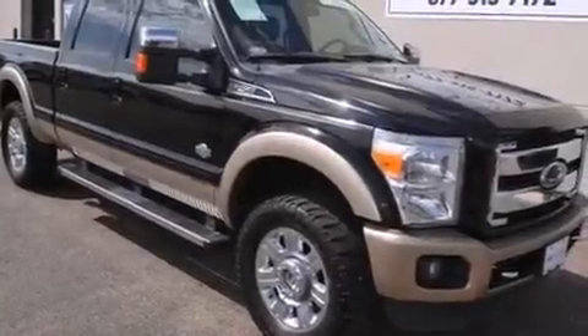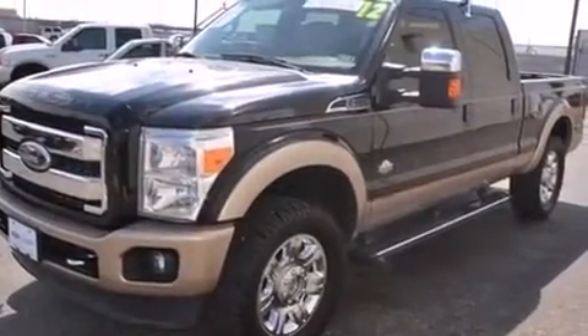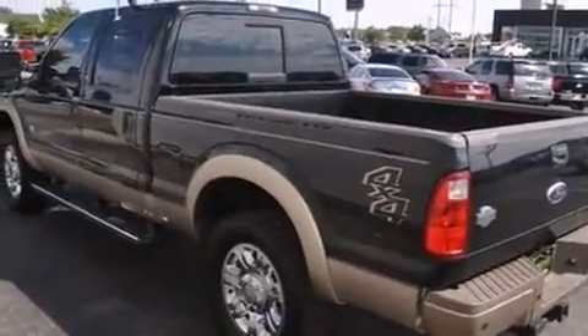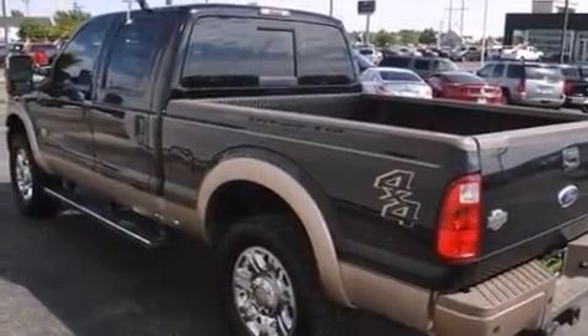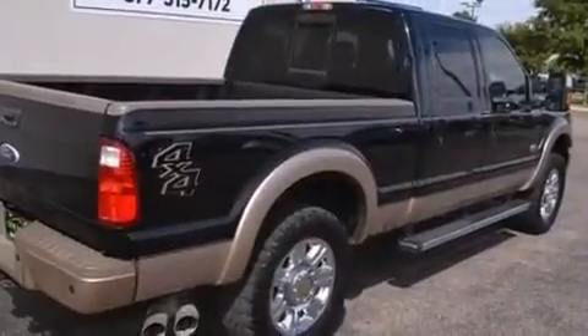Climb inside the 2012 Ford F-250. With fewer than 50,000 miles on the odometer, this truck is a leading example of refined versatility in the full-size pickup segment. It features an automatic transmission, four-wheel drive, and a powerful eight-cylinder engine.